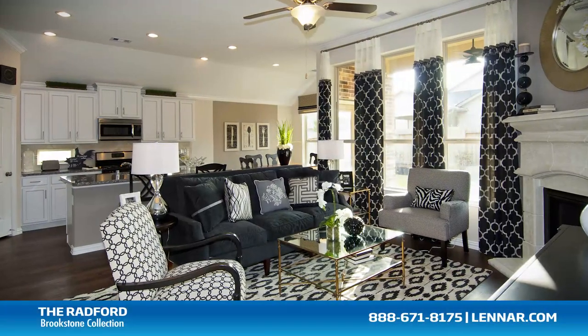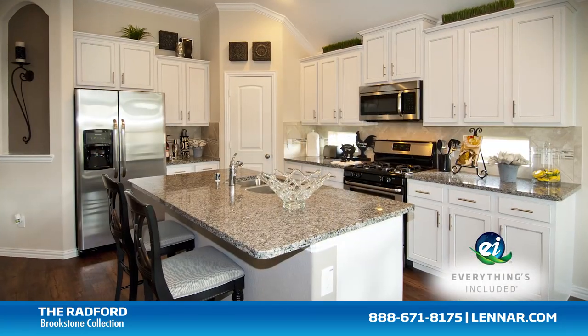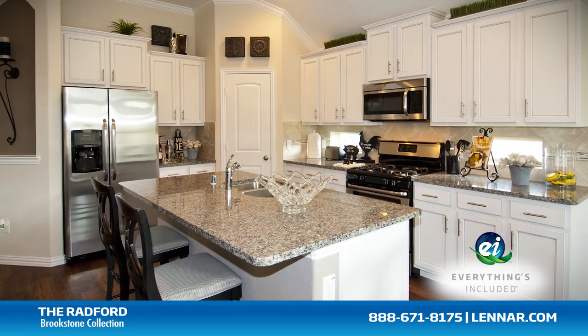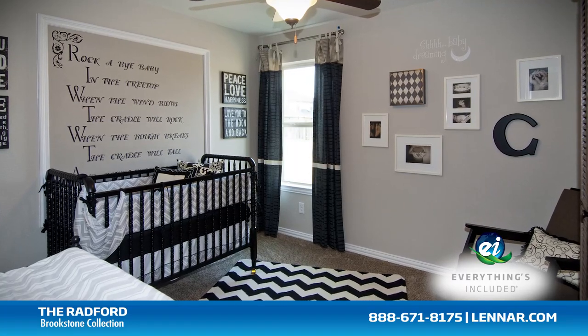And because Lennar is the only home builder in Houston to offer everything's included homes, the Radford also includes all of the green features, appliances, and luxury designer upgrades that you've come to expect from Lennar.